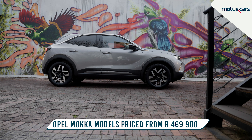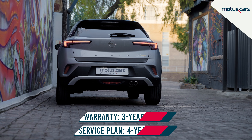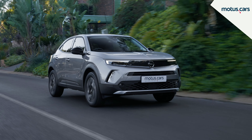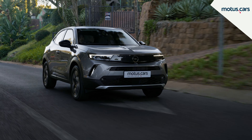Sexy, safe, and certainly great to drive — the new Opel Mokka is, without a doubt, a vehicle you need to add to your next crossover shopping list. Be sure to visit motors.cars for more details and offers on our range of new Opel Mokka models.